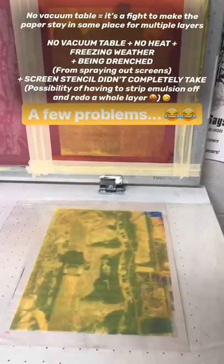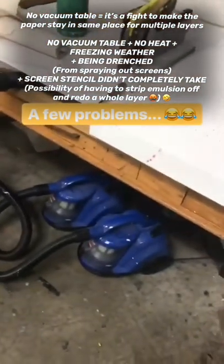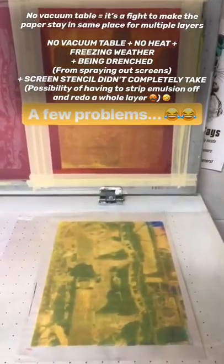Which squeegee to use today? I have actually fallen in love with the yellow one. It's hard enough that it doesn't seem to skip as bad.